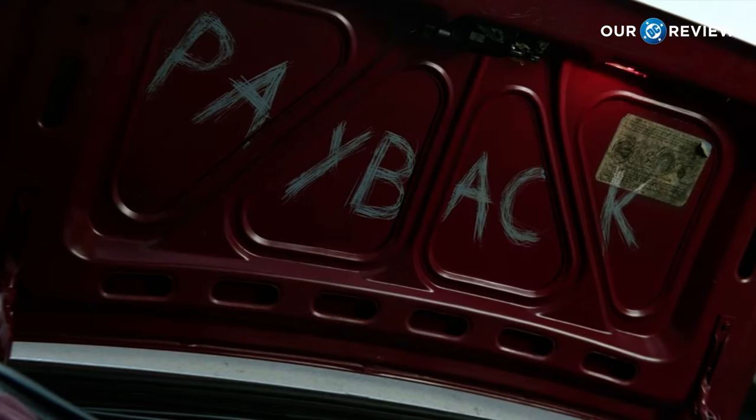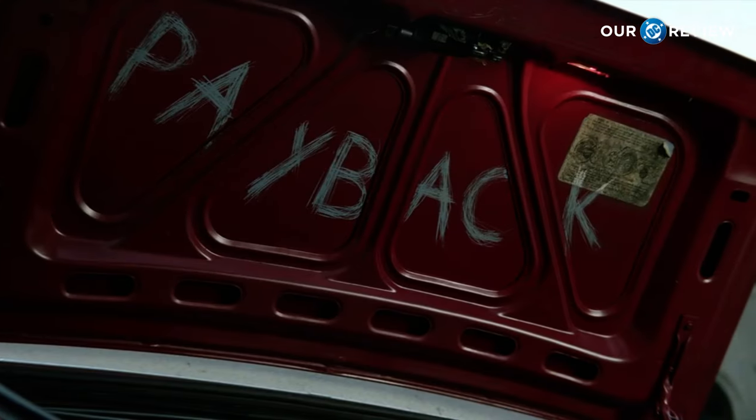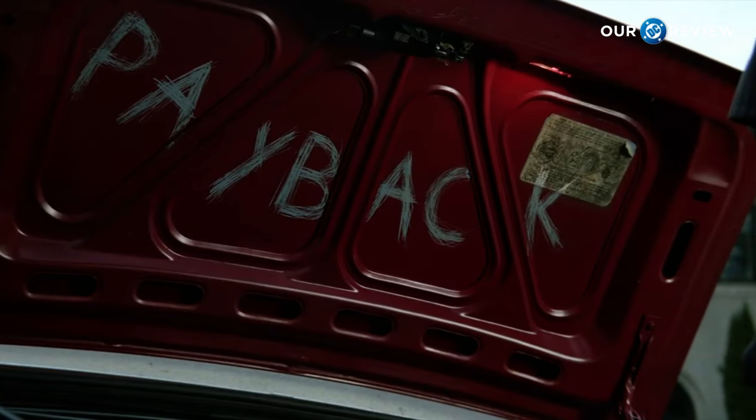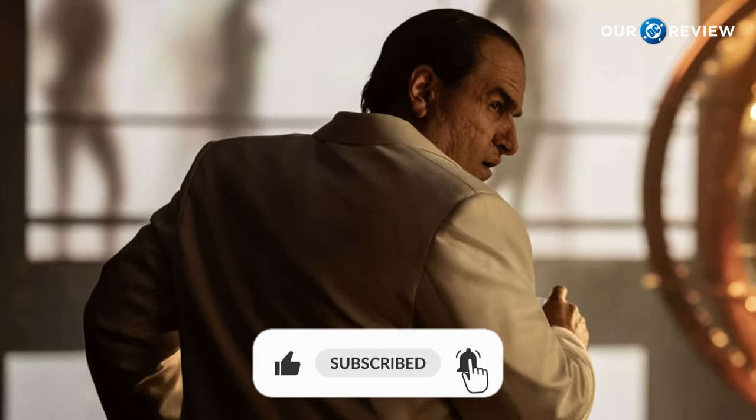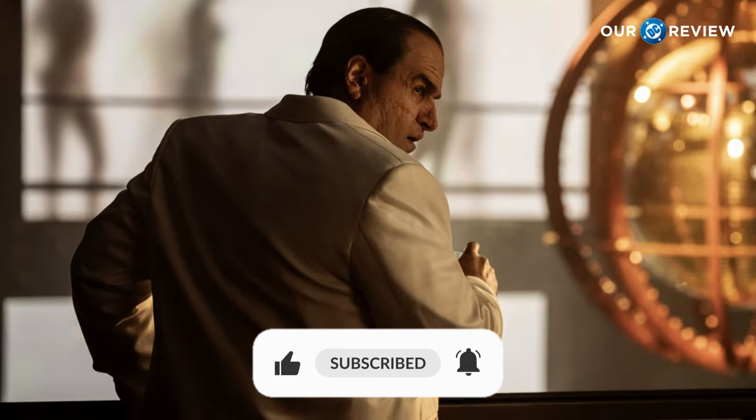Let me know your thoughts on the first episode of The Penguin. What would you rate it out of 10? I would probably give it an 8 out of 10, so let me know your rating in the comments below. That is all for today's review — thank you so much for watching. Please make sure to like, subscribe, and turn on post notifications so you never miss a video. I hope to see you here again soon. Have a great day, bye!